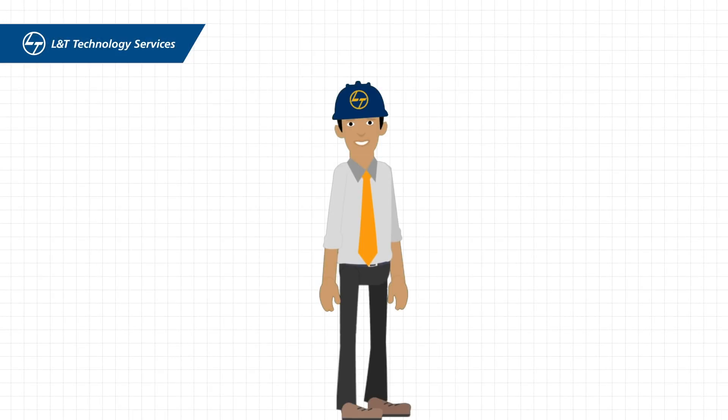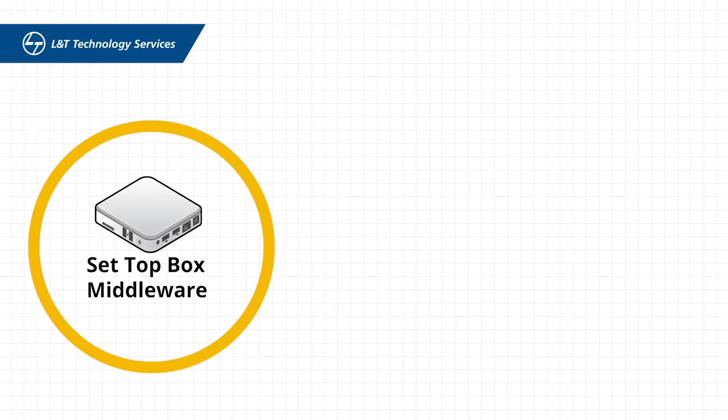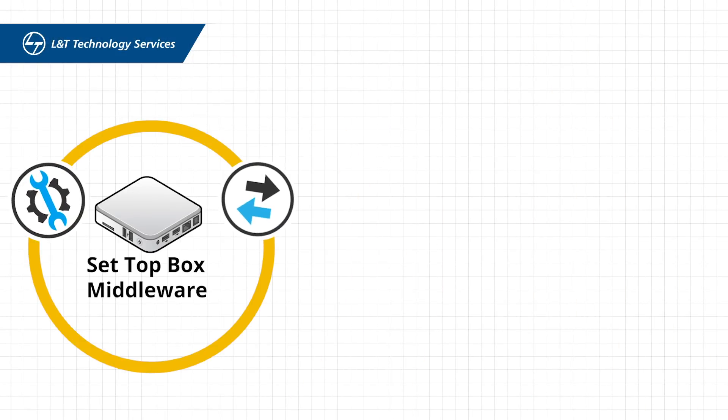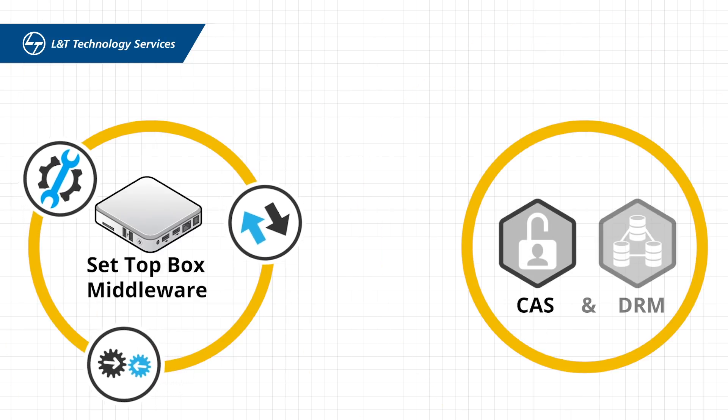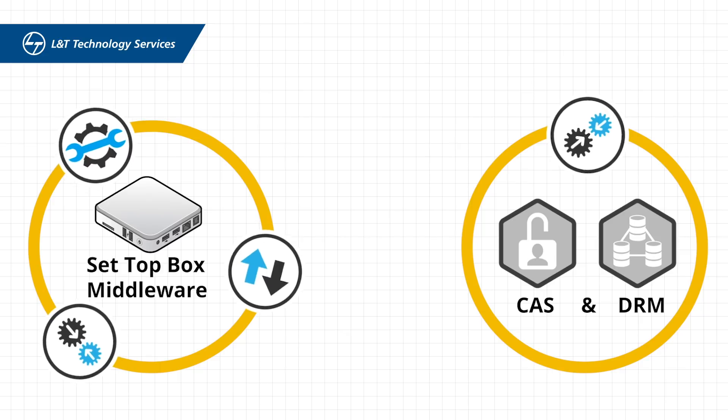L&T Technology Services has vast experience in set-top box middleware development, porting, and integration, as well as central authentication service and data relationship management integration and testing.